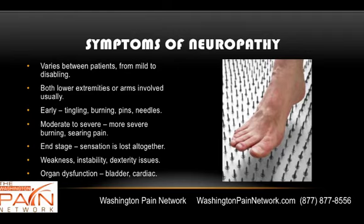You end up having minimal pain if any, but you're going to have trouble walking, trouble using your hands, weakness, instability, and dexterity issues. You can also get organ dysfunction such as bladder issues or cardiac problems.